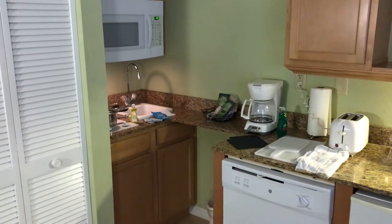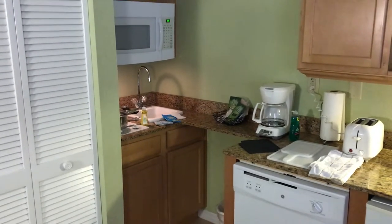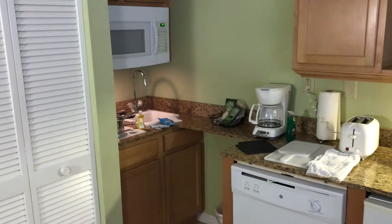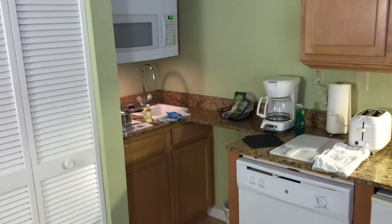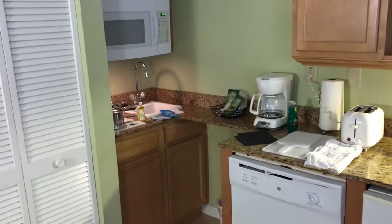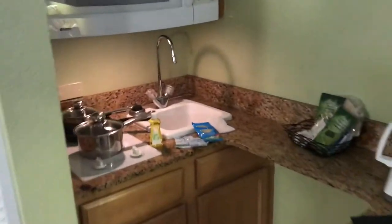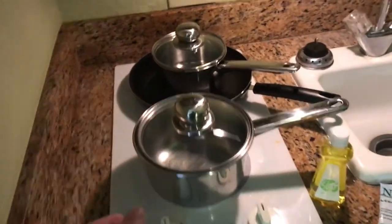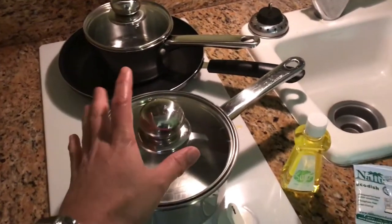Welcome, this is the Star Island Resort in Kissimmee, Florida. This is a Club Wyndham property and what I'm going to show you is what they have in these kitchens. This is a smaller unit and I'm going to show you what kind of pots and pans they have, so if you're like me and plan to actually use the kitchen to make meals, you can plan on using what utensils they have here.